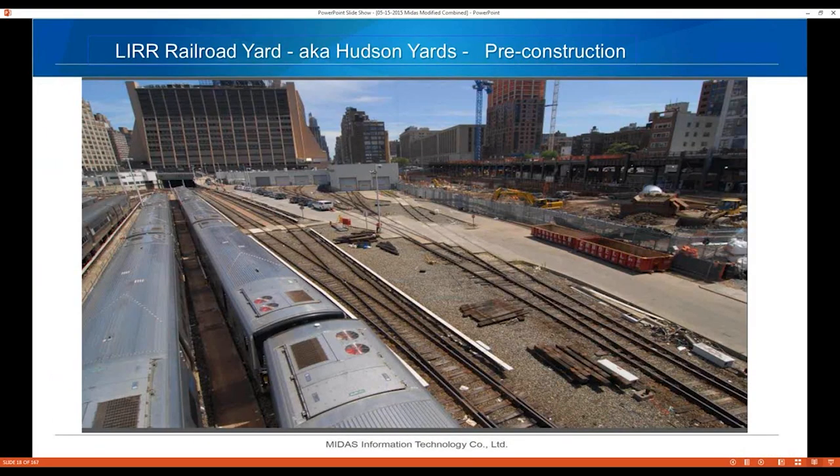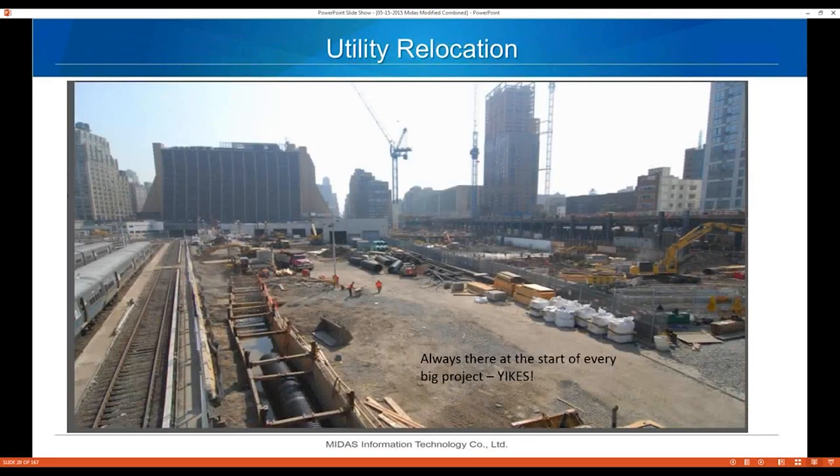Here's a 70-ton caisson core being set into place at Hudson Yards. Some slides on the construction of the tunnel: starting with the pre-construction photo, then utility relocation — always a surprise at the start of a big project.